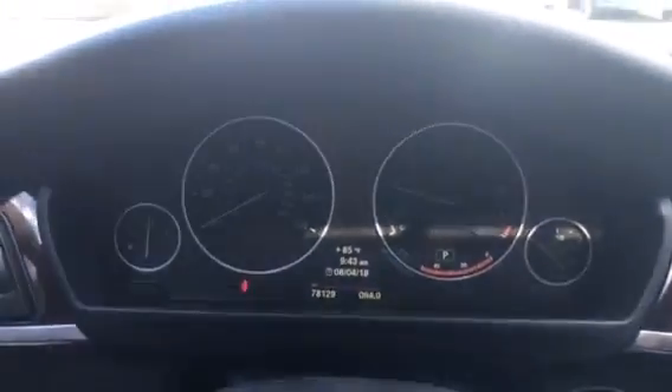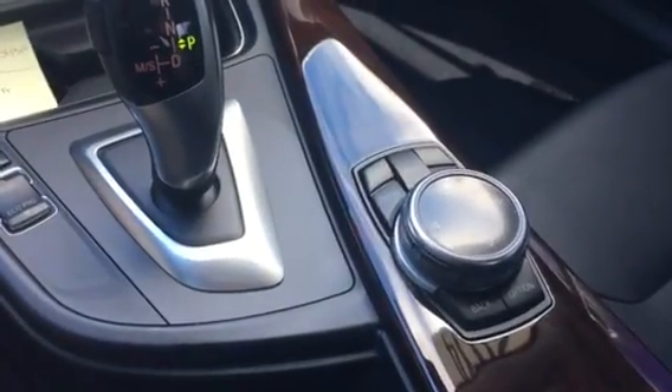Steering wheel — your cruise control functions are on the left, voice commands on the right side. Transmission and iDrive screen controller right there.